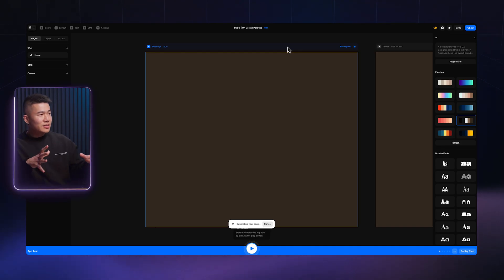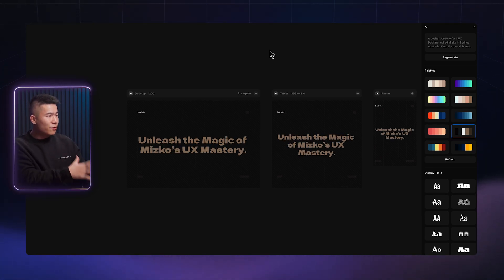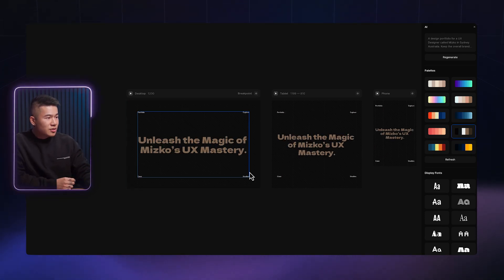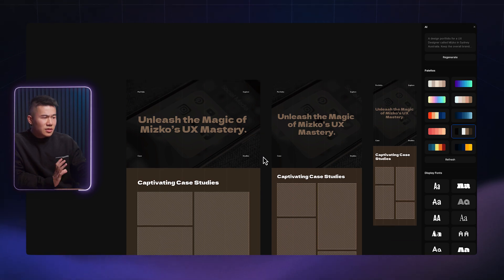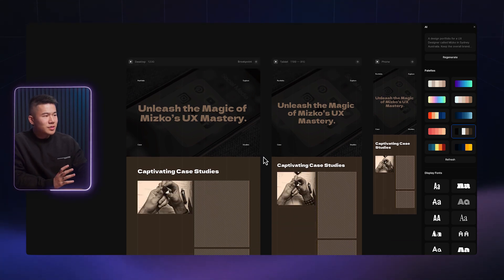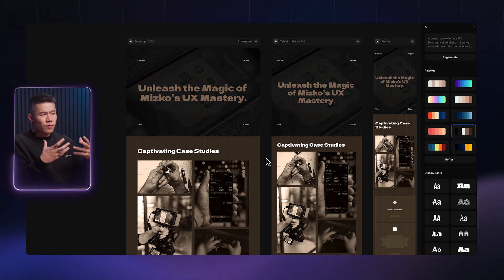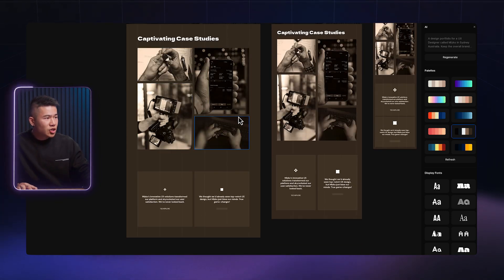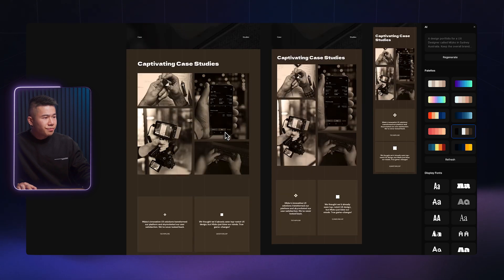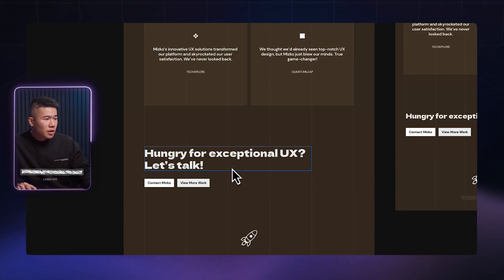Within seconds, it's going to go ahead and create multiple breakpoints — desktop, tablet, and phone on the right-hand side. It's actually creating these designs on the fly. I've done this a fair few times and noticed it's reusing the same or very similar templates as a baseline. You can see it's already creating the case study section, the hero section, we've got some testimonials, a CTA, and a footer down here. So that's really what all this hype is about.